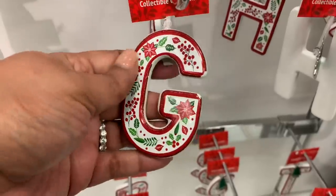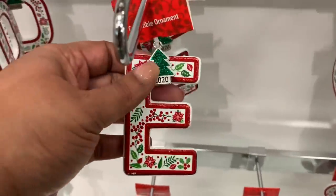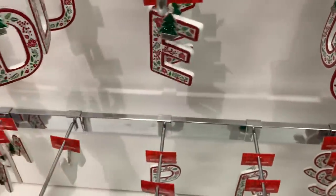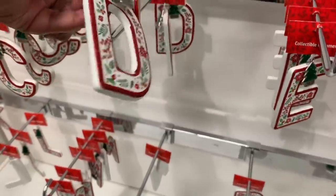These letter ornaments are very nice — they are very heavy. And I thought it was such a cute little touch for it to have the little Christmas tree with the year on it. Love that.